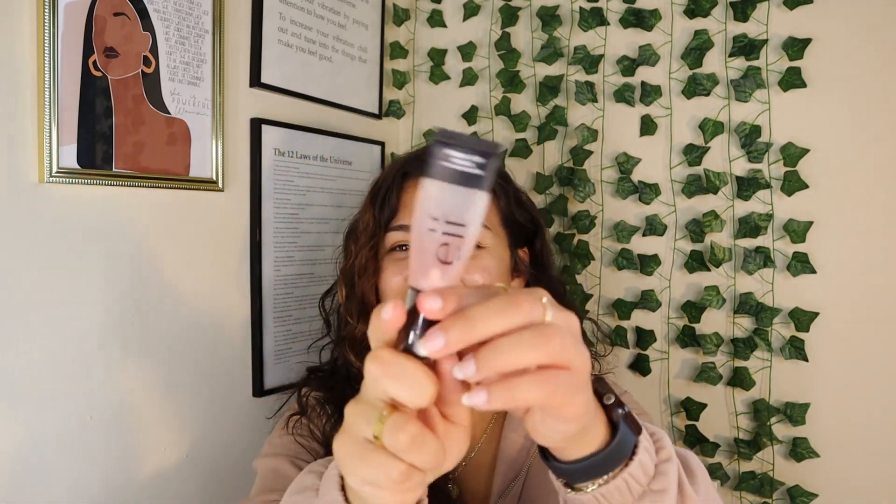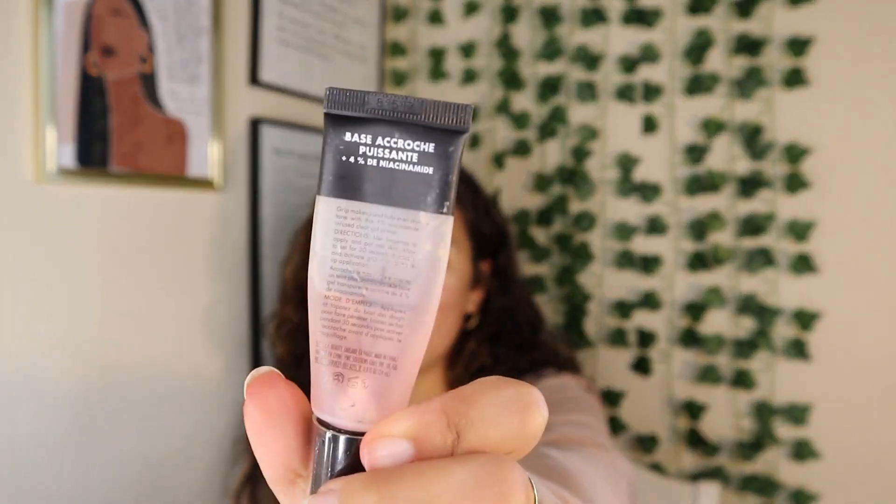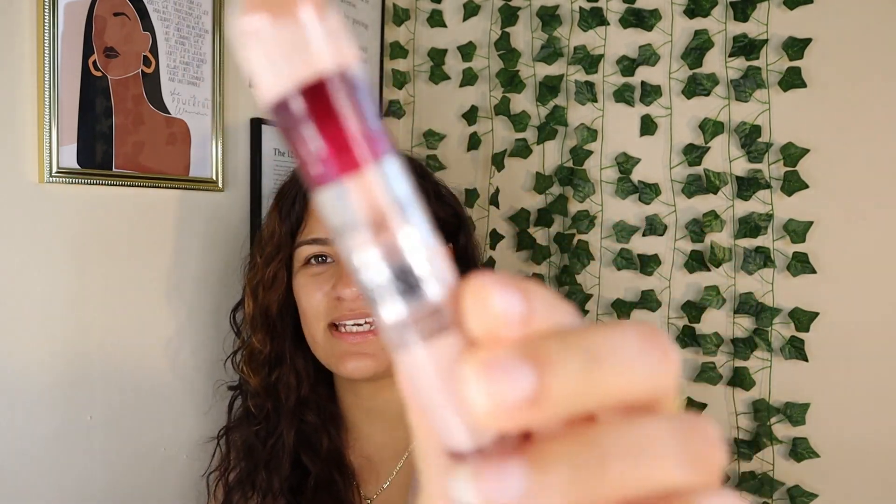The pink Hydro Grip primer, on the other hand — ten out of ten. I absolutely love it. It has four percent niacinamide to help with texture, pores, and dark spots — so there's a skincare component too. I use this primer every single day. My makeup doesn't pick up or lift like it does with the green one. Ten out of ten, worth the money, and it's only like ten dollars — that's a steal.